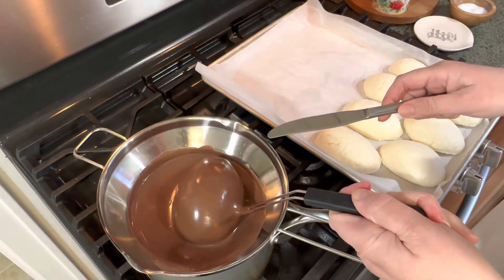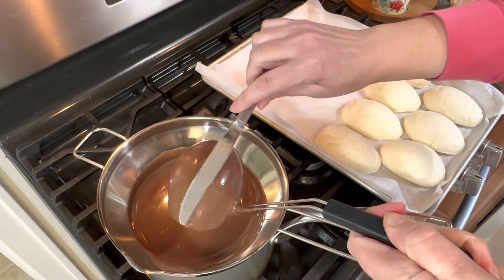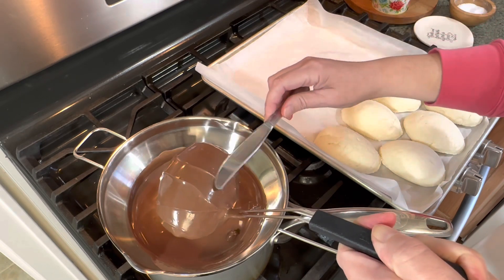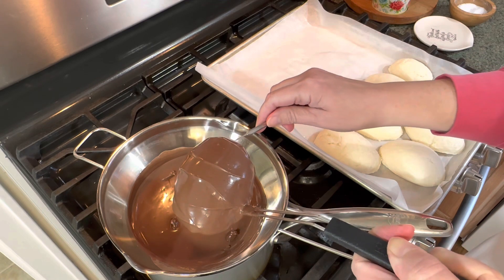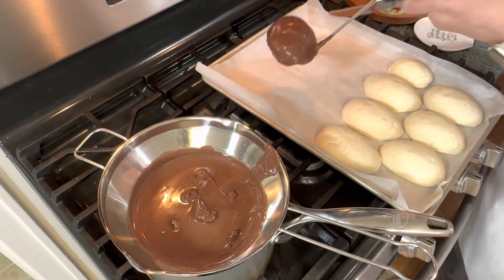Just dump your egg into that chocolate, lift it up, then take a knife and smooth over the top. Scrape the bottom very gently just to remove any excess chocolate. And that's all there is to it!